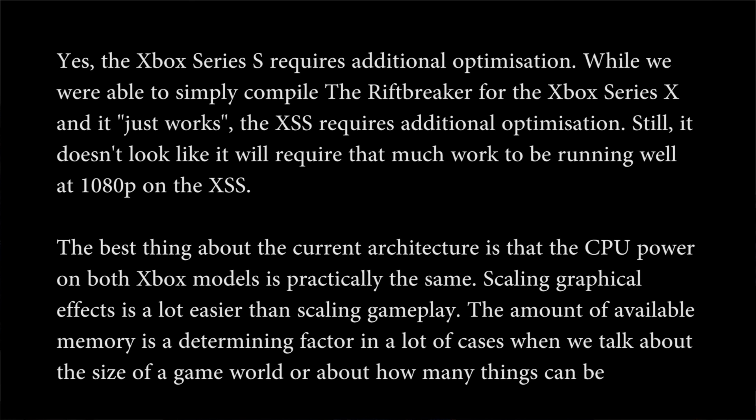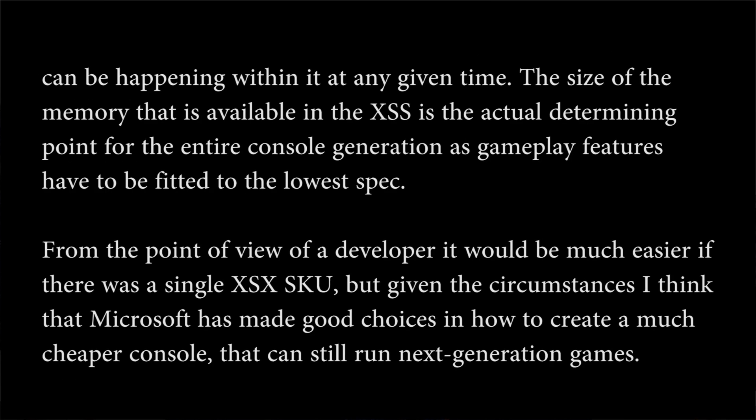According to the COO of XSource Studios, Powell Leckie: while they're able to simply compile Riftbreaker for the Xbox Series X and it just works, the XSS requires additional optimization. Still, it doesn't look like it will require that much work when running well at 1080p on the XSS. The best thing about the current architecture is the CPU power on both Xbox consoles is practically the same. Scaling graphical effects is a lot easier than scaling gameplay. The amount of available memory is a determining factor in the size of the game world or how many things can be happening at any given time.